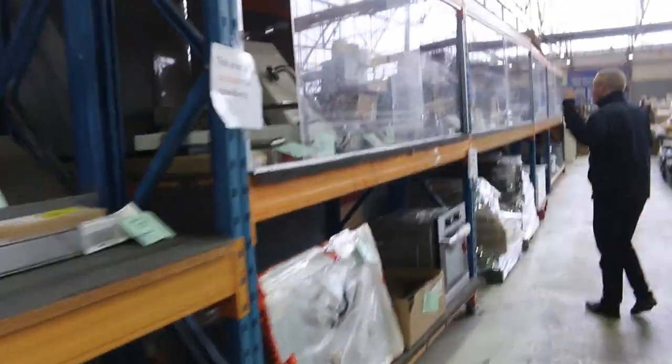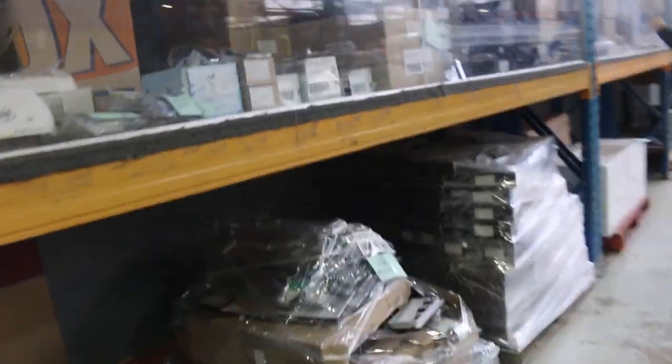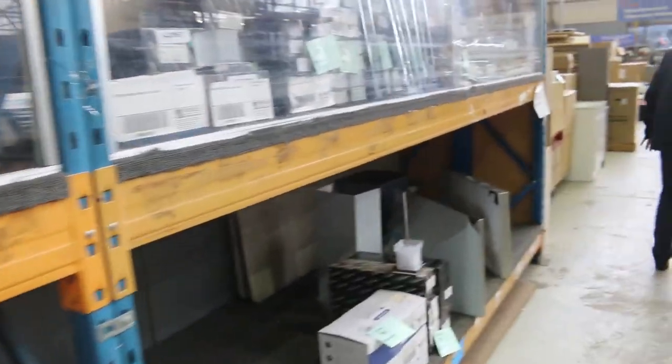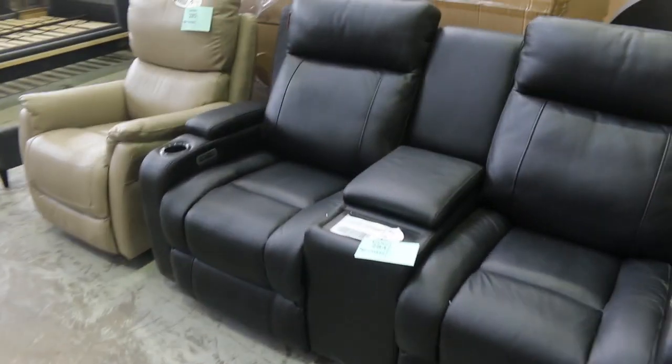Down through here, lots of bathroom hardware, kitchen hardware — so lots of taps, mixers, shower mixers, all of that kind of thing. Lots of towel rails there, more range hoods as well, so it's really nice buying there. A little bit of furniture on the right-hand side here, lots more vanities on the left.